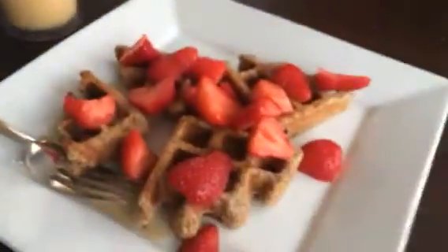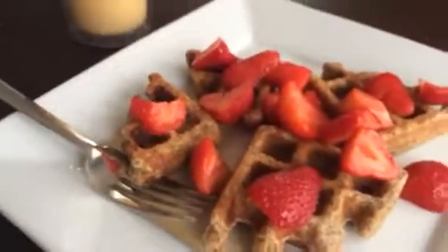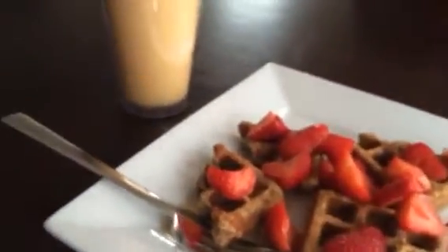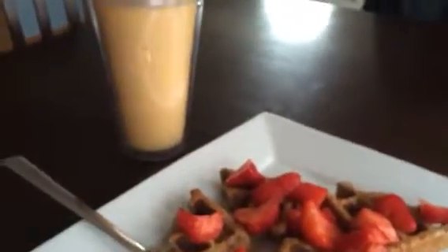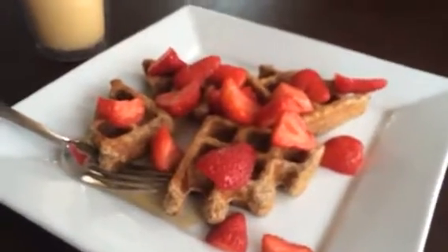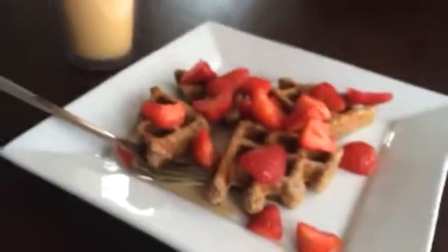So this breakfast has about 15 grams of protein total between both of these, which is pretty decent for a waffle and a smoothie. You could add vanilla protein powder if you want to up it even more. I'm probably gonna eat a little bit of beef jerky to get a little more protein, because it's important to start your day with protein.